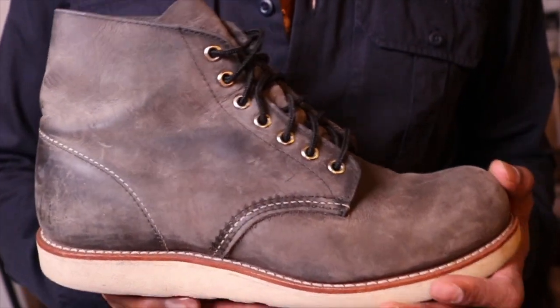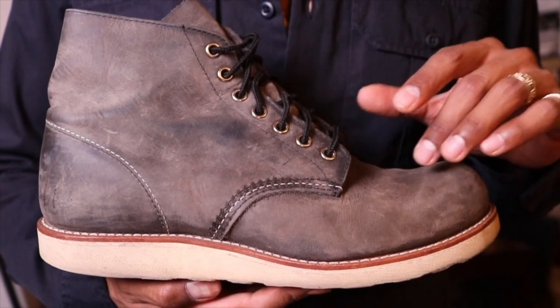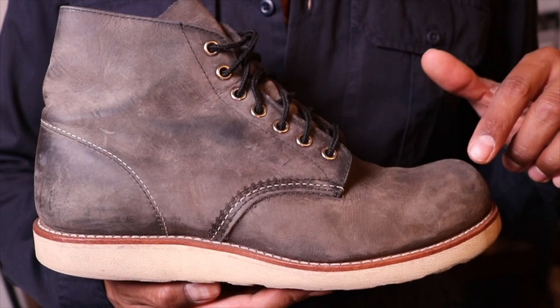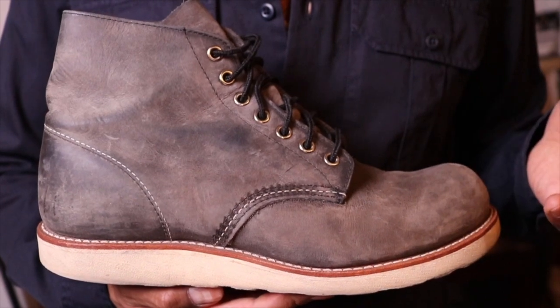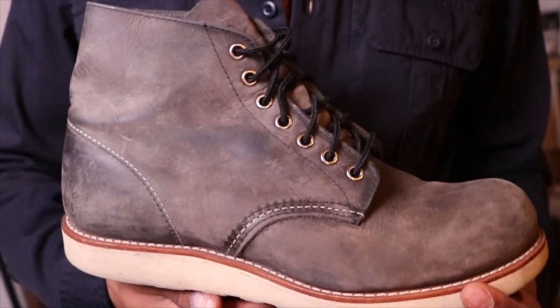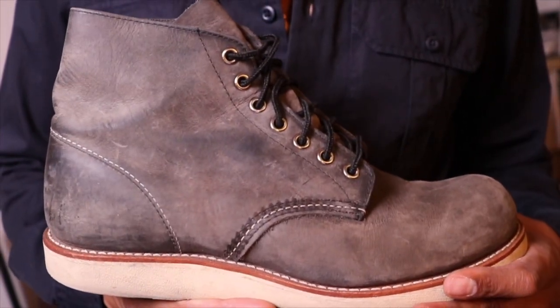I remember buying these — I bought them with the 9014 Beckmans, about eight years ago. I've enjoyed these boots, I just don't really wear them that much.